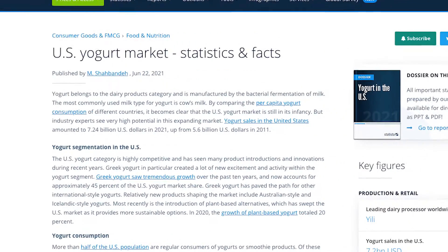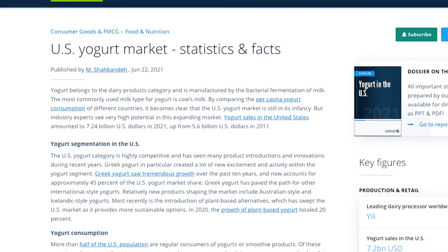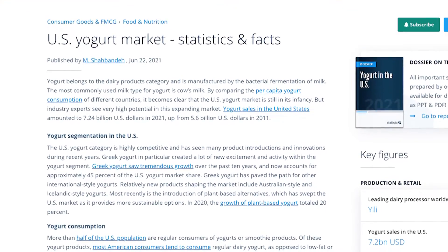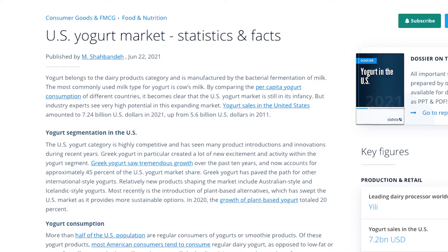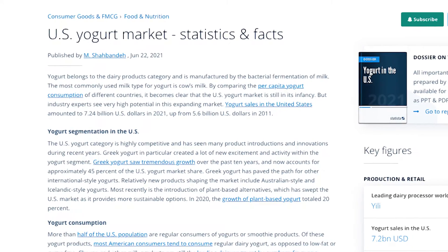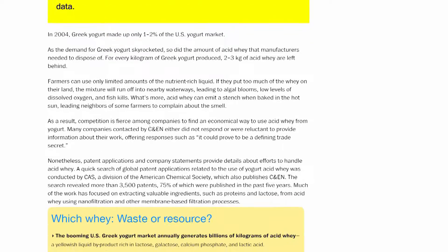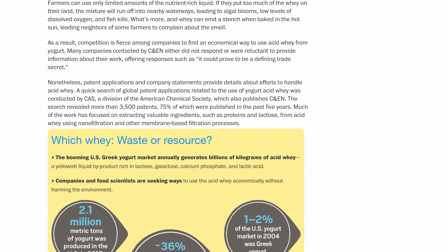Looking at the numbers, it's clear this trend is already beginning. Yogurt sales in the United States amounted to $7.24 billion in 2021, up from $5.6 billion in 2011. It all might sound a little daunting, but there is hope. We are aware of the problem and solutions are being worked on. In 2017, there were already 3,500 acid whey-related patents filed in the US.